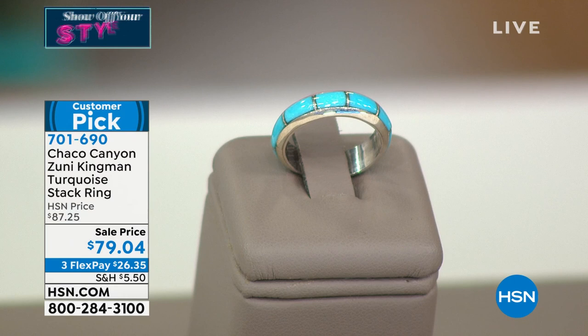$79.04, first time at the special sale price. We still have all sizes — sizes 5 through size 12. And with FlexPay, under $30 and we're going to ship this directly to you. Quick update: sizes 6, 7, 8, and 9 already selling. I didn't even see our beautiful Angie sneak in the studio — she's going to be modeling our Chaco Canyon jewelry tonight.